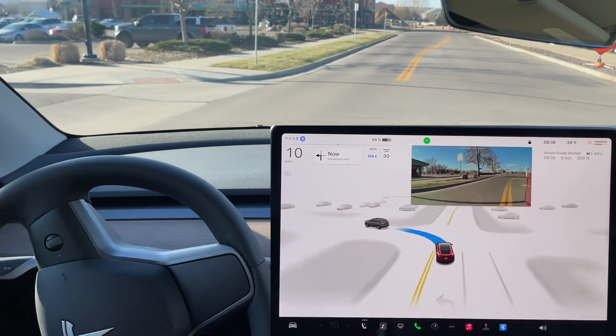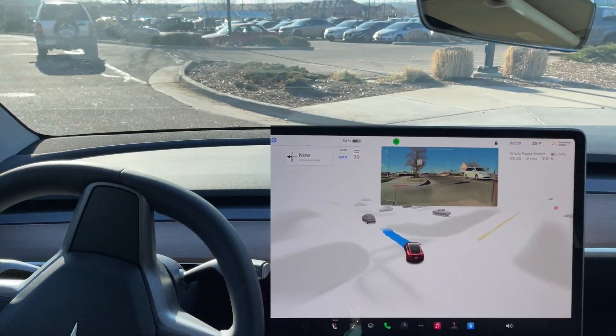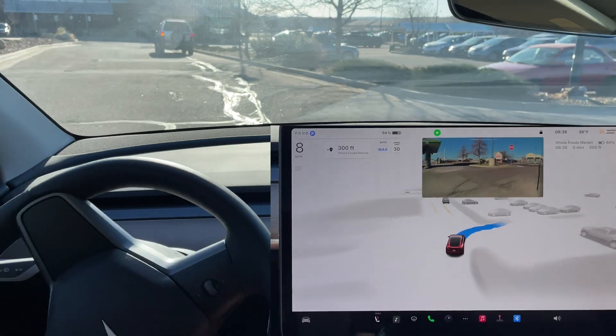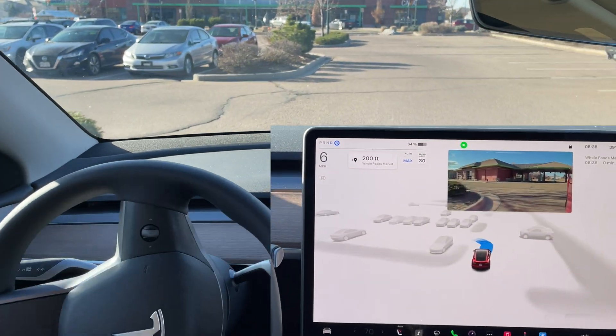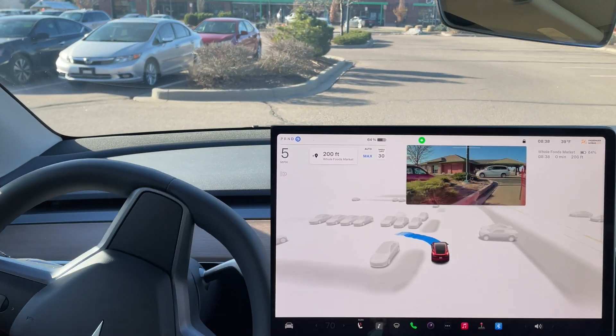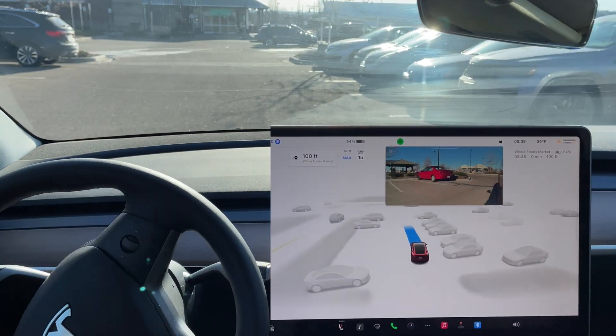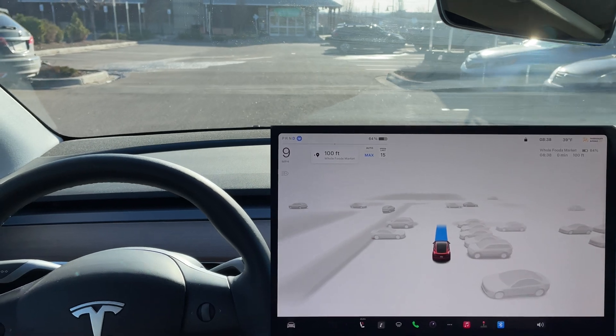A smooth left turn into this parking lot. Now it is choosing to make a right turn before another left. Then I'm going to go ahead and take over to park, because we have reached our destination for now.